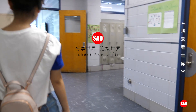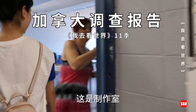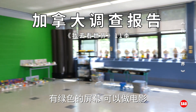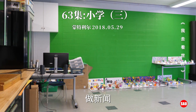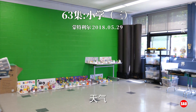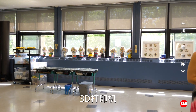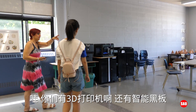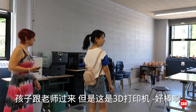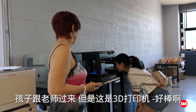This is our maker space. They have a green screen so they can make movies. They show the kids how to make a movie, how to do the news, the weather — there are projects that they make. We have a 3D printer! We also have all smart boards. The kids come here with the teachers.